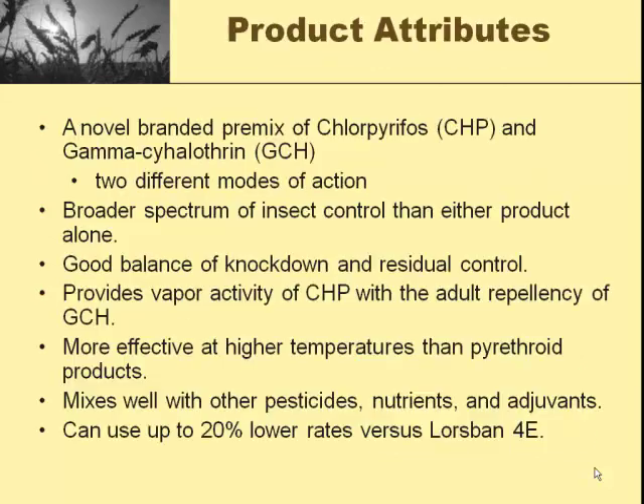It is a mix of chlorpyrifos (Lorsban) and a newer product called gamma-cyhalothrin. This is a pyrethroid similar to Warrior, Mustang, or Pounce. The gamma-cyhalothrin is a pretty active compound, and they both work differently. The chlorpyrifos has some fuming activity that really repels the younger instars, while the gamma-cyhalothrin is particularly effective against adult larvae. It is more effective at higher temperatures than most other pyrethroids.